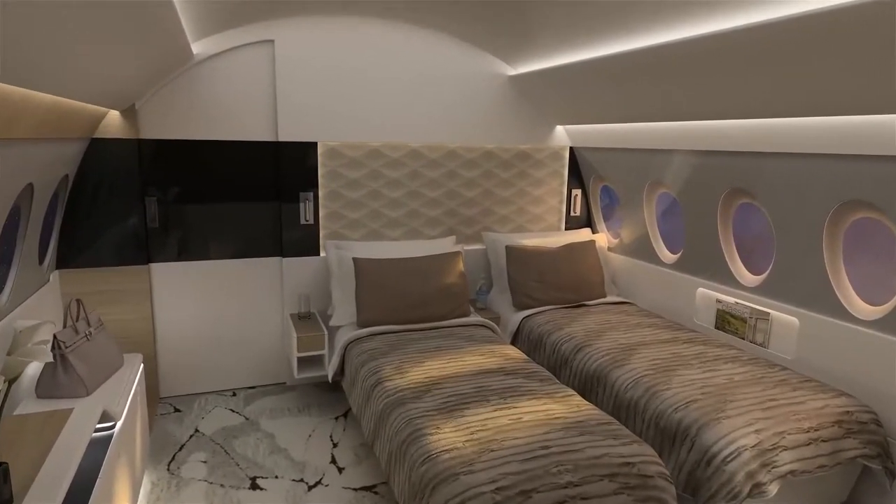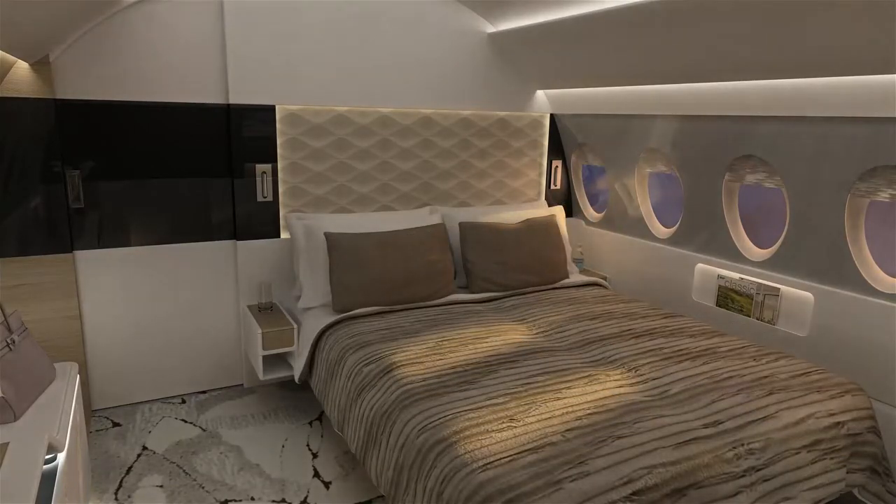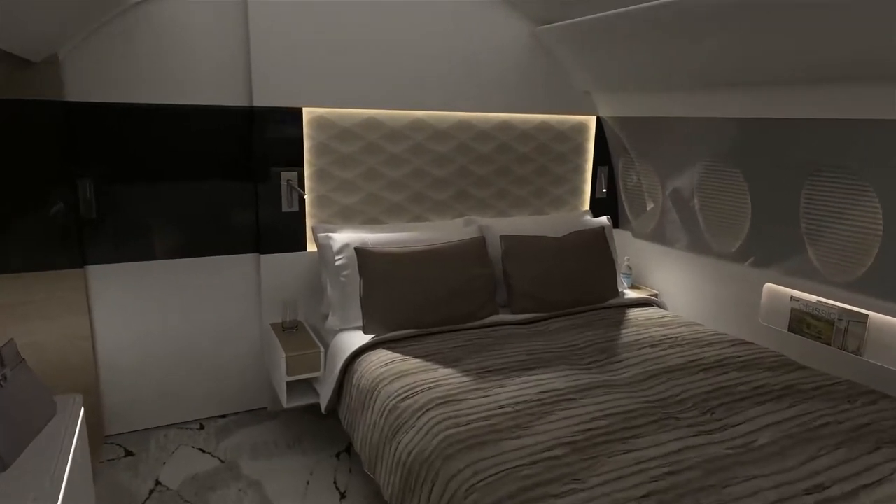Returning to the private suite, dusk is falling. The two individual beds are joined to create one large bed with two bedside tables. The window shades descend and the suite's lighting becomes soft and relaxing.